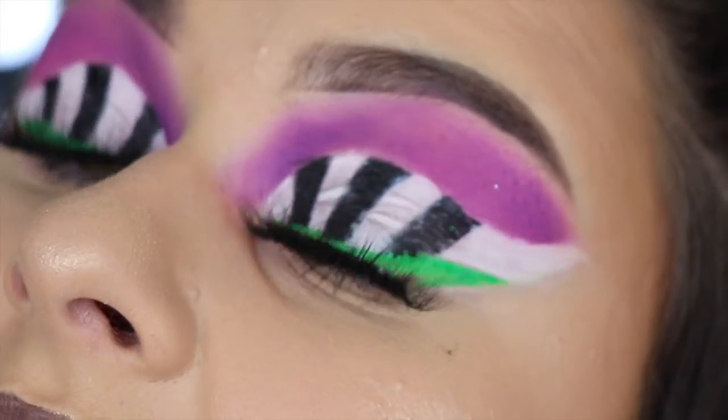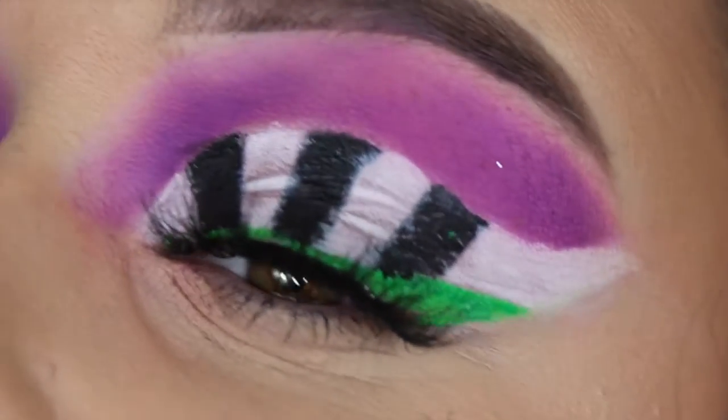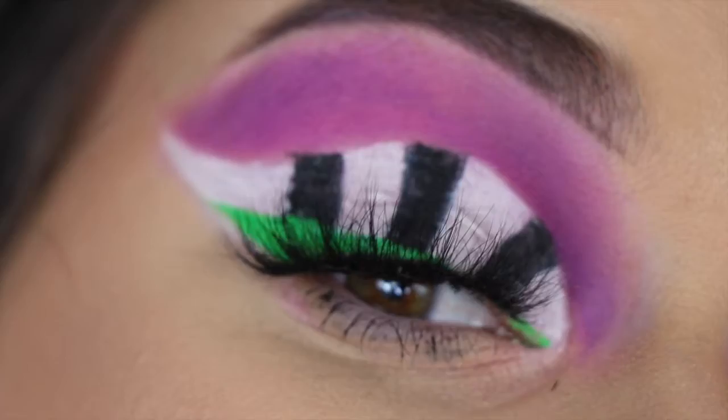Okay, this is the finished look! I do really like it. You can see it's starting to crease really badly, so it's not a very practical look, but I feel like it's a nice, fun, creative one. Thank you guys so much for watching this video — I really hope you enjoyed it and I will see you in my next one. Bye!